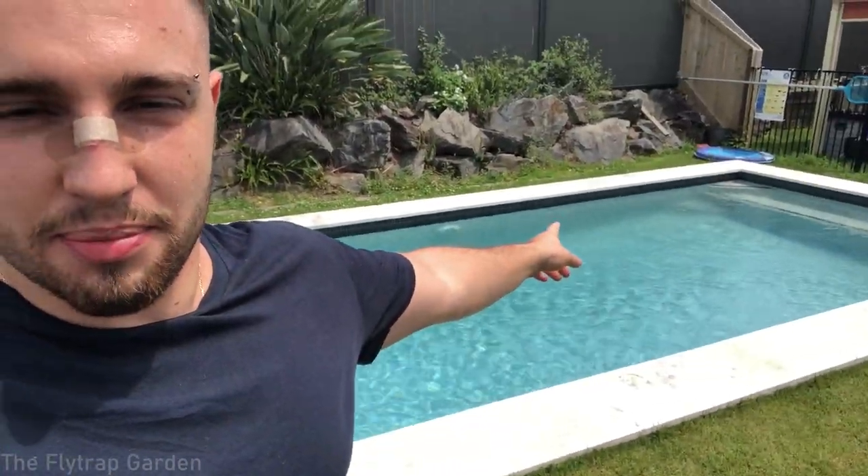Hey guys, welcome back to the channel. As you can tell, my nose is injured - I swam into the step of the swimming pool, and the plaster looks better than the injury, so that's why I'm wearing that.